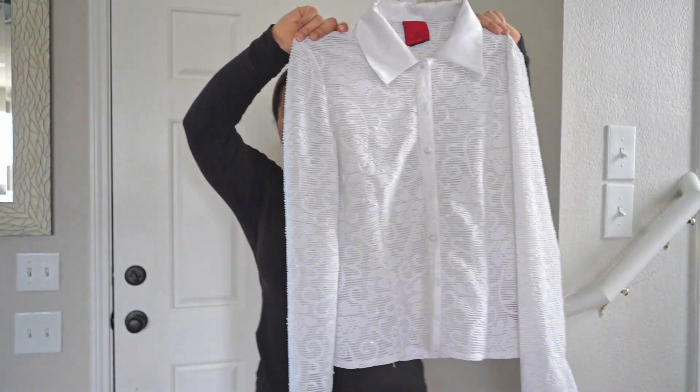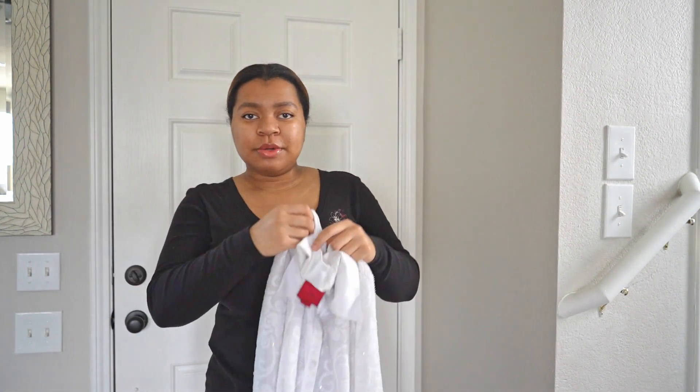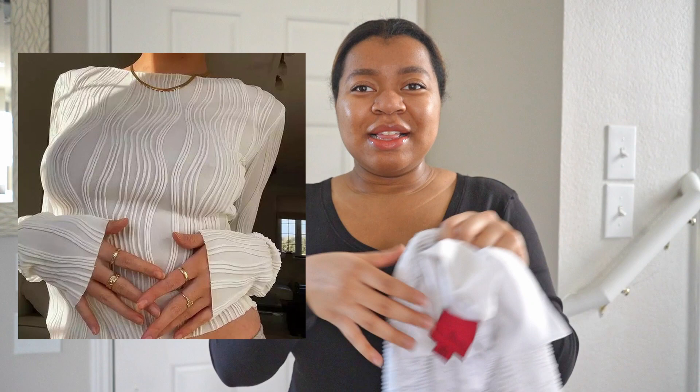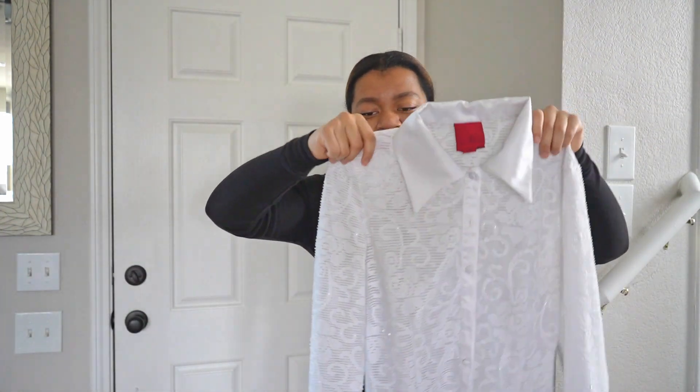This is the first item — a top that I thrifted. Most of these items are thrifted. It's kind of like that popular material pattern, but this is like a stretchy lace.